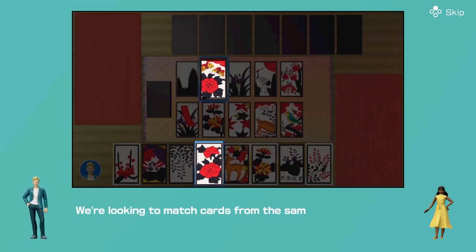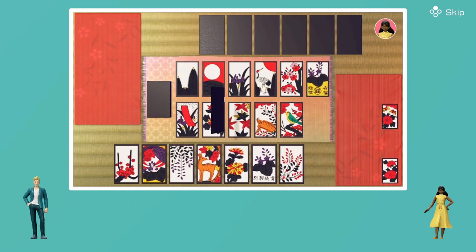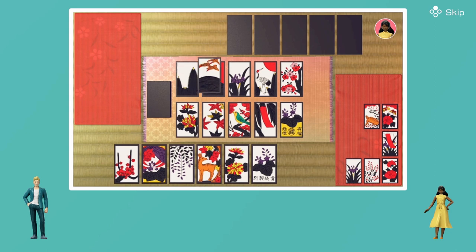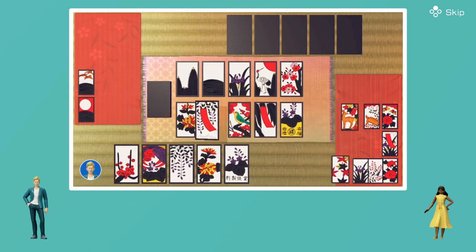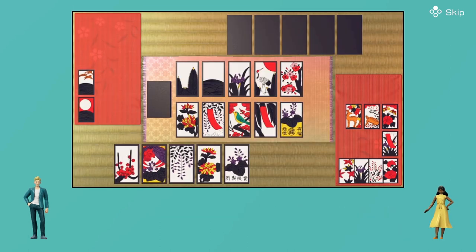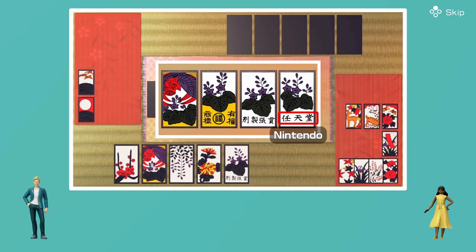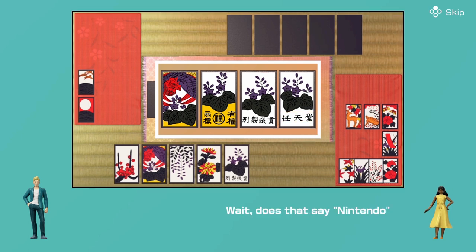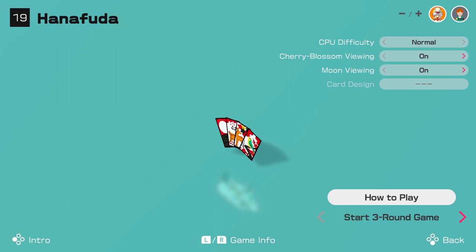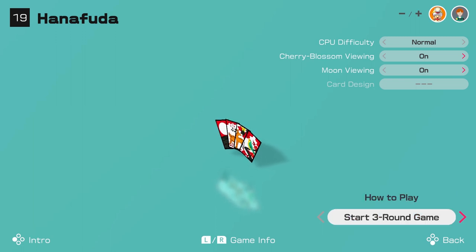We're looking to match cards from the same month. Certain cards make special sets for more points. Hey, wanna see something cool? Check out the December Polonia card — wait, does that say Nintendo? They've been making games for longer than you might have known. We'll see how this goes — I think it's quite dependent on you remembering and understanding which cards correspond to different months, but let's see.